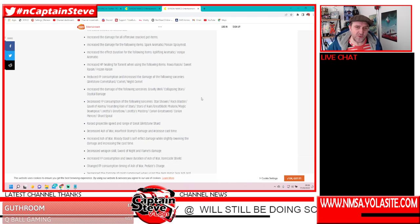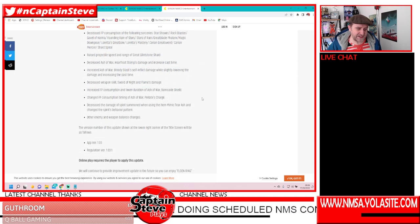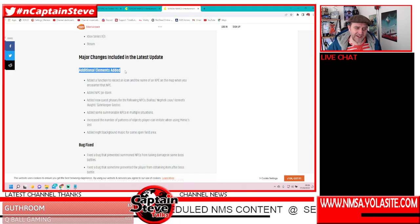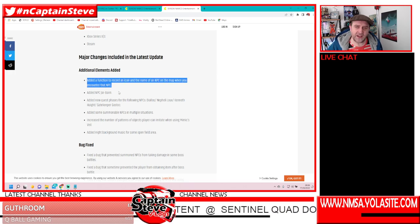There's also added NPCs and new markers that you can put on the map to pinpoint where you've met these NPCs, which is pretty interesting. The main thing that's got me excited is the additional elements added — they've added a function to record an icon and the name of the NPC on the map when you encounter that NPC. That's really cool. I keep forgetting where some NPCs were and keep jumping around all the points of grace near them.